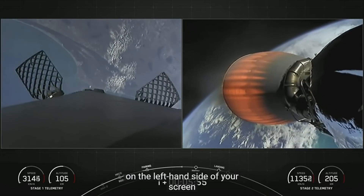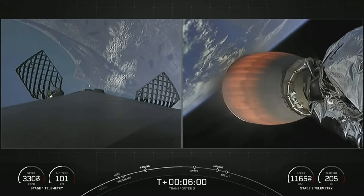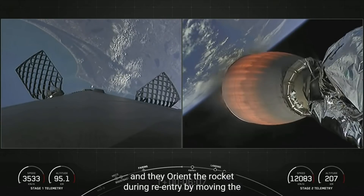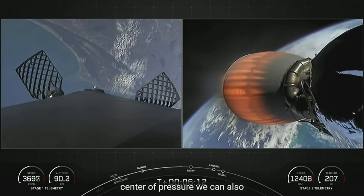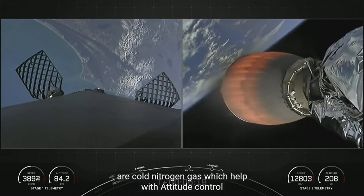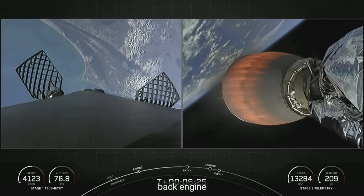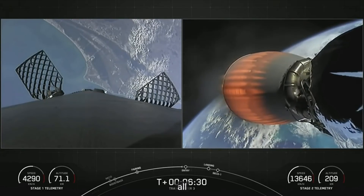On the left-hand side of your screen we can see the grid fins have deployed. Falcon 9 has four hypersonic grid fins positioned at the base of the interstage, and they orient the rocket during re-entry by moving the center of pressure. We can also see white puffs of gas coming off Falcon 9 — those are cold nitrogen gas, which help with attitude control. After first stage landing, the second stage will cut off its MVac engine and relight it approximately 45 minutes later for deployment of all 105 spacecraft.